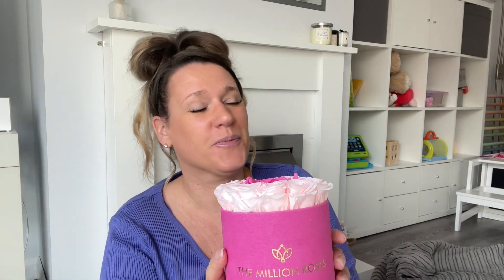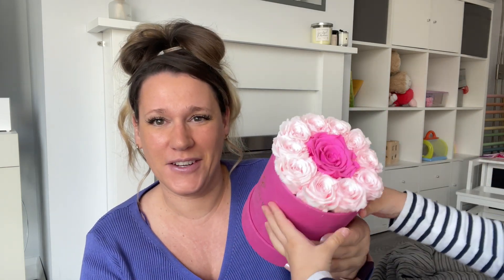This next one I've already got and I absolutely love it — it's from a company called The Million Roses. They are preserved roses — actual real roses that have been preserved. They don't really smell of anything, but the website says they last for like three years. I got these for my birthday in April and they're still looking good. They do them in different colors, sizes and designs — they're not cheap but they are amazing.